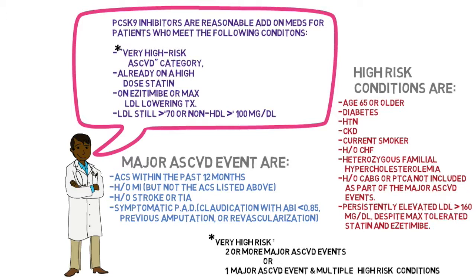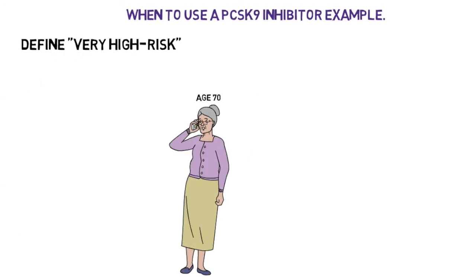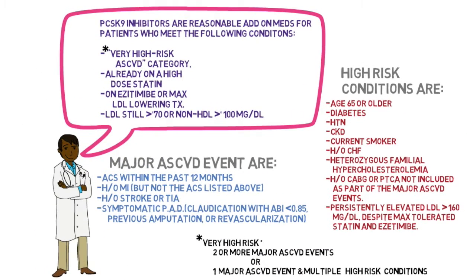Very high risk means two or more major cardiovascular disease events, or one major cardiovascular disease event and multiple high-risk conditions. For example, this patient is categorized as very high risk because she has two major cardiovascular events — acute coronary syndrome and a history of stroke two years ago — which places her in the very high risk category.